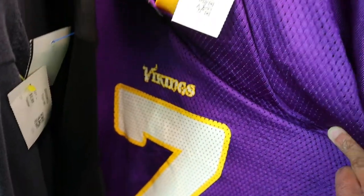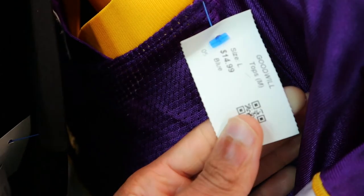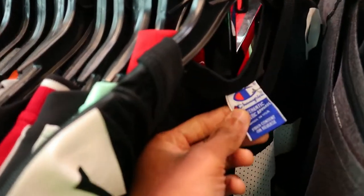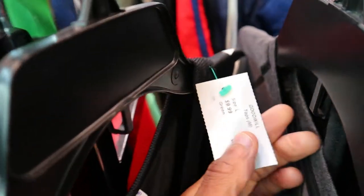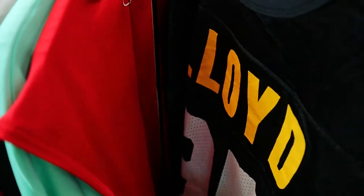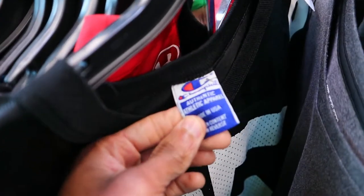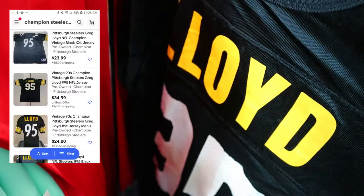At Goodwill number three — still got my man Tavaris Jackson in here for 15 bucks, still. Got a Champion Pittsburgh Steelers Greg Roy jersey right here, only like 10 bucks, but this one doesn't sell for really any money, maybe 20 bucks. There was a reseller over in this section before I got here who pretty much cleaned it out. He must have looked this one up because he left it behind — probably found it doesn't sell for any money, but sometimes you can't have them all.